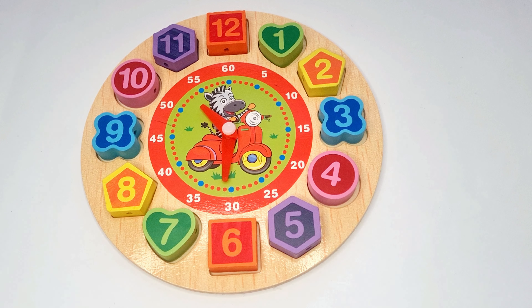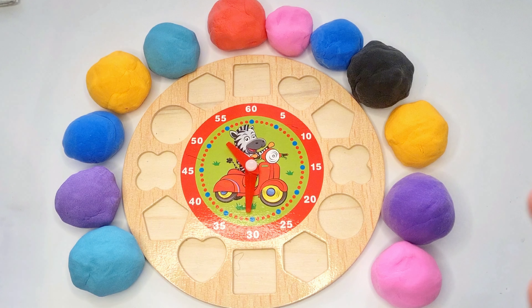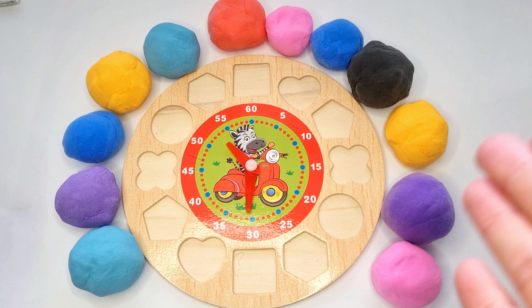Hi kids! Today we'll learn numbers, colors and shapes on the white. Oh, blue here, rainbow colors.